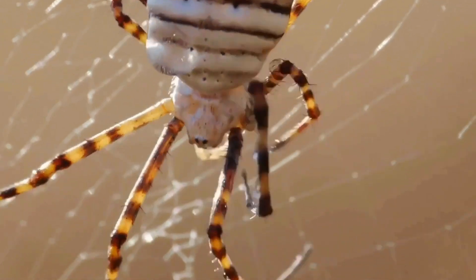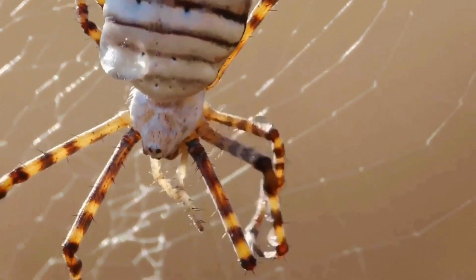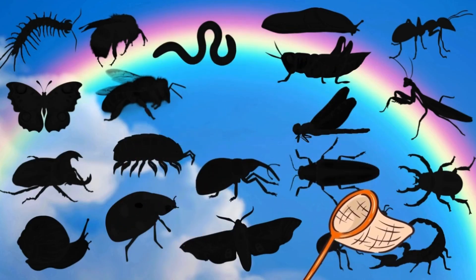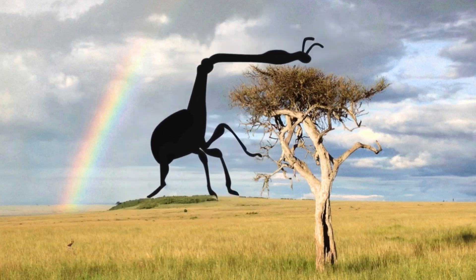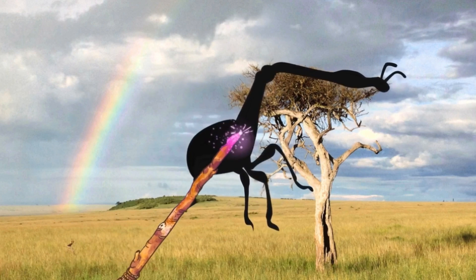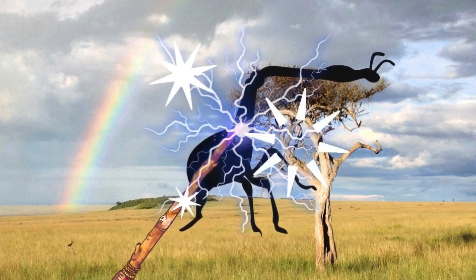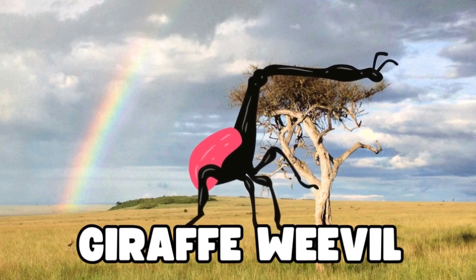Let's go catch another one. Ooh, what could this one be? It has a very long neck. Any guesses? Let's wave our magic wand again. Ready? Magic, magic, make the bug appear. It's a giraffe weevil. Wow, good guessing!